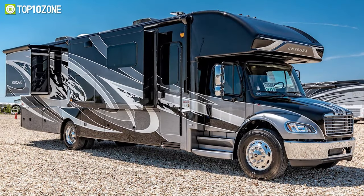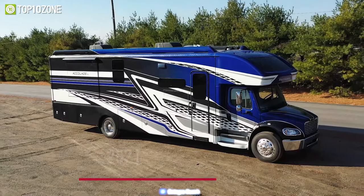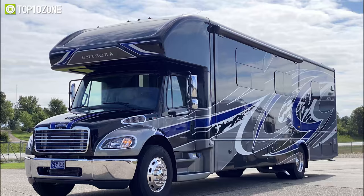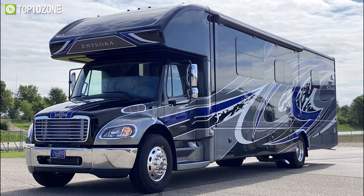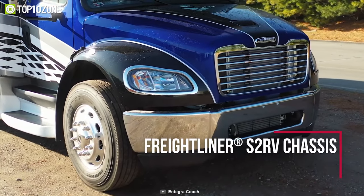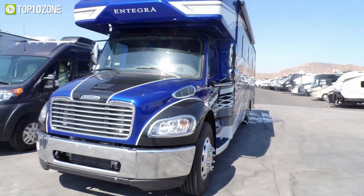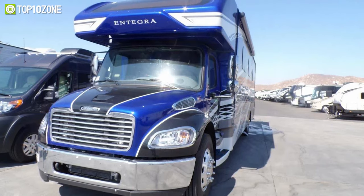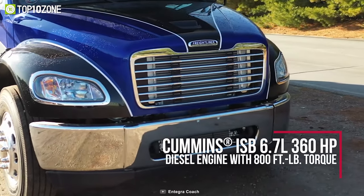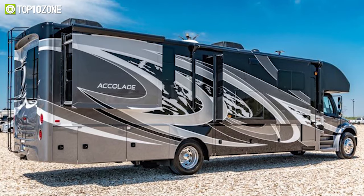Boasting top safety features, a residential feel, and an abundance of technology, the Integra Coach Accolade XL is a beautifully designed motorhome that will make all your adventures memorable. Built on a Freightliner S2RV chassis, the Accolade XL Super C is equipped with the Easy Drive Premier Package for superior ride and handling, and boasts a Cummins ISB 6.7-liter diesel engine, making it up for just about anything from mountain roads to rainy campsites.